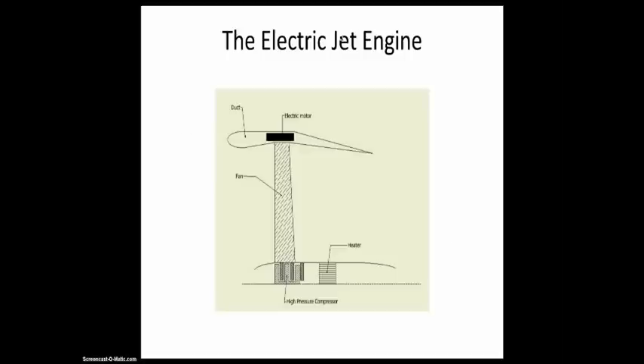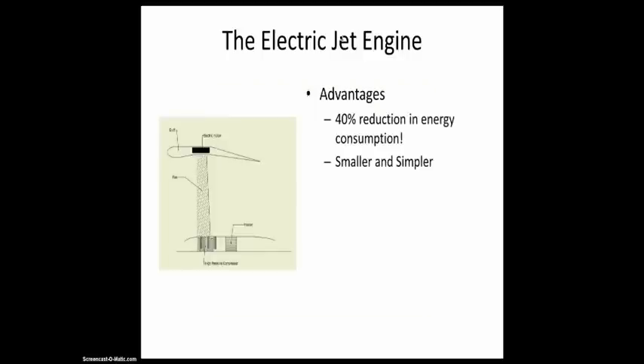So this sort of looks like this: you have a duct, it's a little thicker to house the electric motor. You also have a fan, a high pressure compressor, and an electrical heater to heat your flow. Using this model I can do some calculations, and I found that there is a 40% reduction in energy consumption with respect to the conventional turbofan engine using jet fuel. It is also a smaller and simpler engine due to the removal of the turbine and hydraulic systems, because it's now fully electrical.